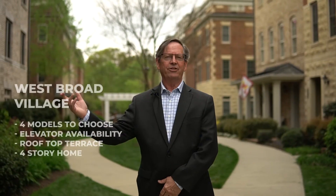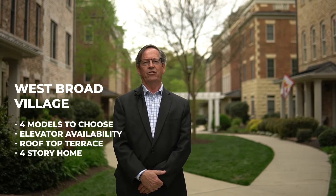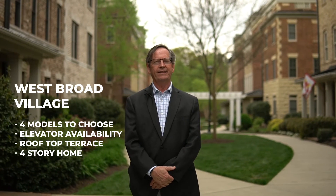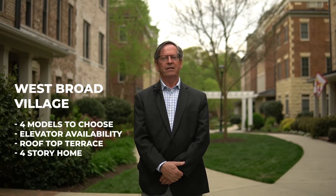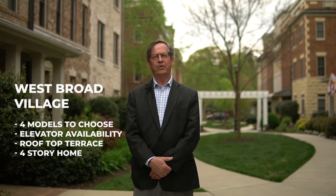These are the brownstones built by Eagle Construction. There are four different models here. They all have elevator availability, and all have rooftop terraces — a grand four-story home for anyone to live in.